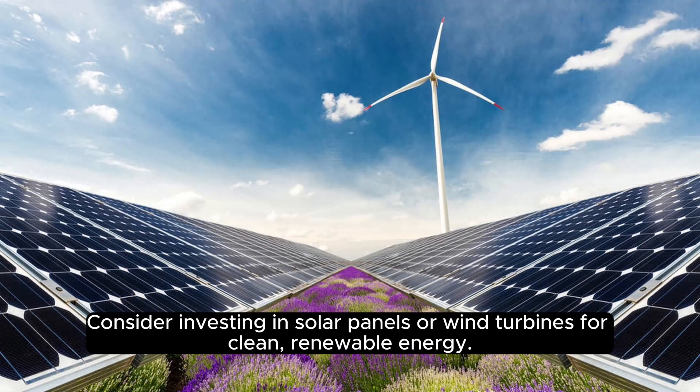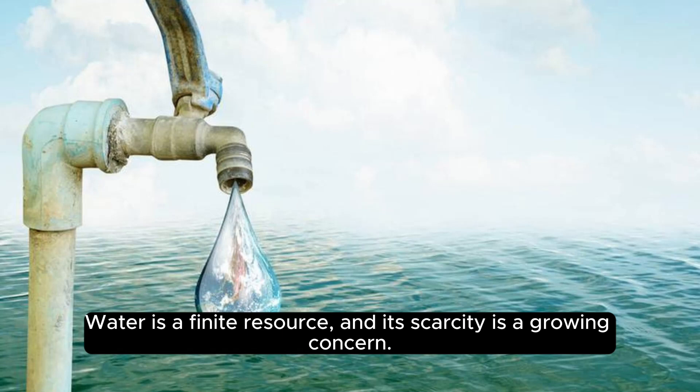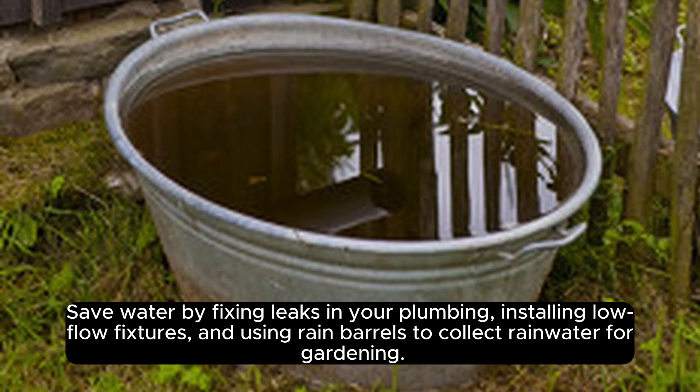Consider investing in solar panels or wind turbines for clean, renewable energy. 3. Water conservation. Water is a finite resource and its scarcity is a growing concern.